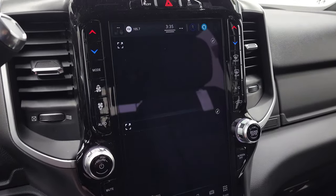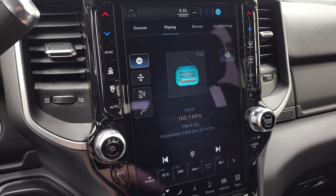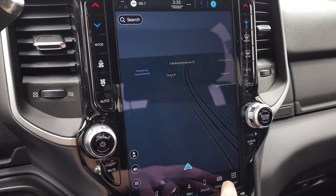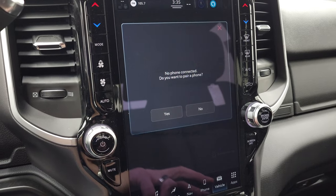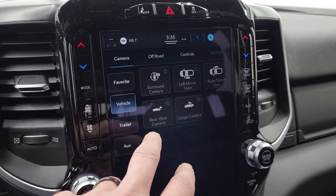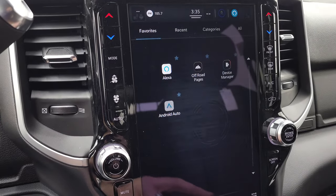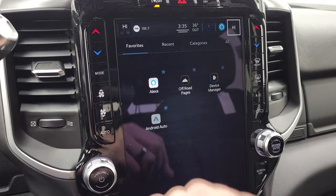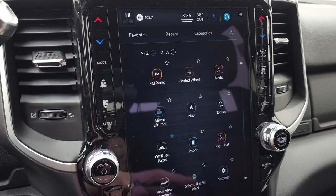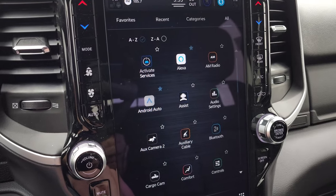You can play around with the radio — you've got AM, FM, media, and Sirius XM radio capabilities. You have comfort, climate, navigation, Bluetooth phone connectivity, and you can access your cameras. You can do the surround view camera, and there are off-road pages and all kinds of different apps including your cargo cam, which is pretty cool. There's also an auxiliary camera input for your trailers.